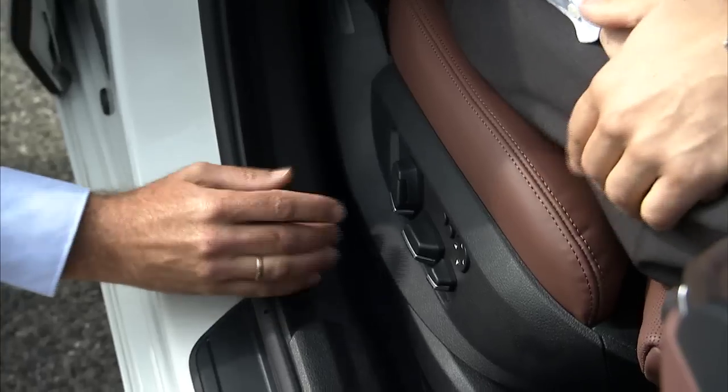The seat is the very first part of the suspension. It's not only putting a chair into a car. The seat is the interface between the driver and the chassis.